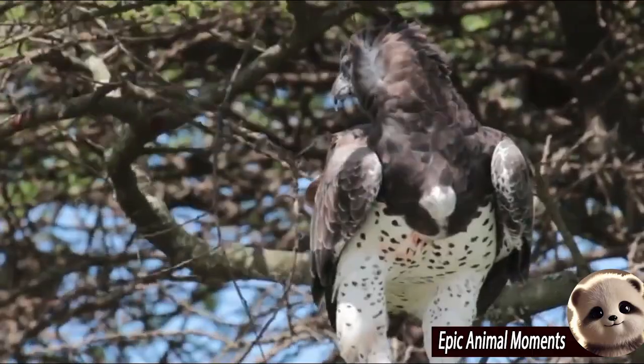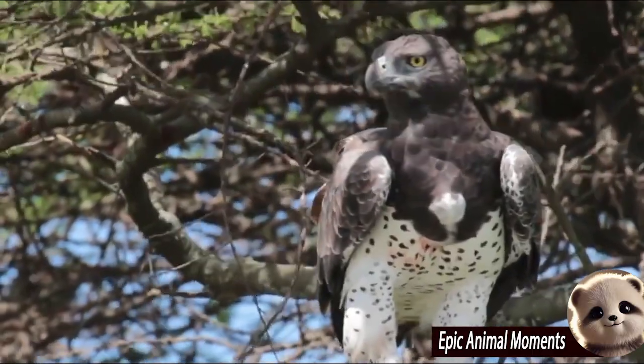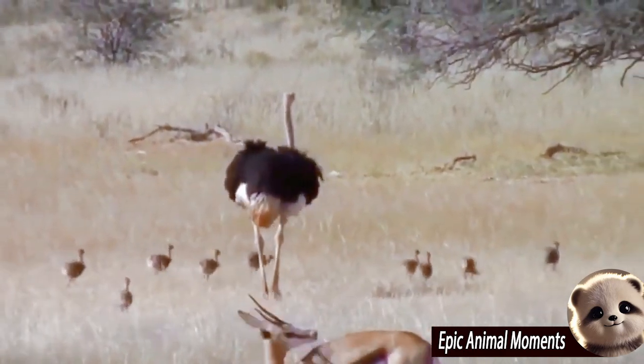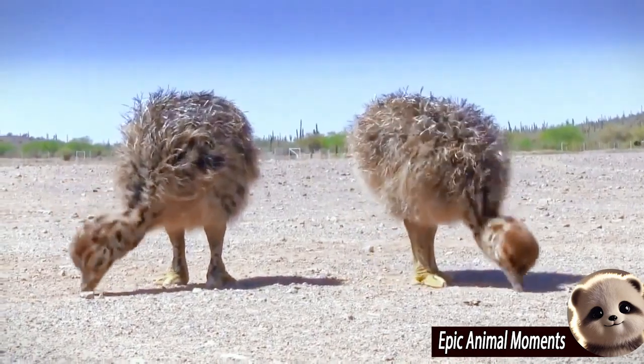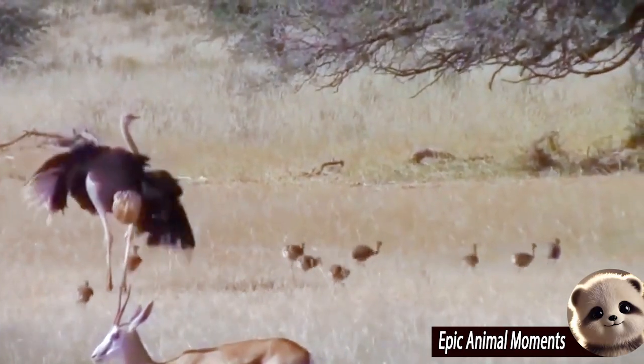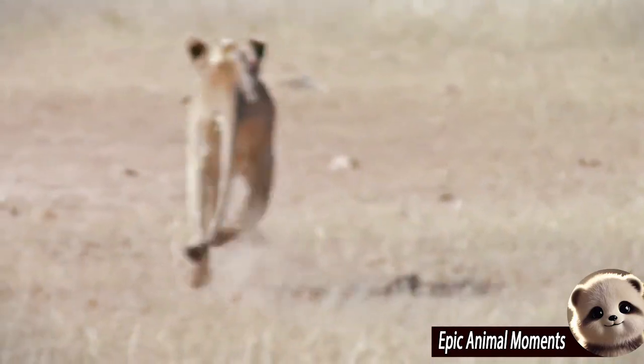An ostrich nest usually contains multiple eggs, often contributed by several females in the same group, with a dominant female responsible for incubating all the eggs. Ostrich eggs are large, with thick, sturdy shells that safeguard the embryo from environmental factors.